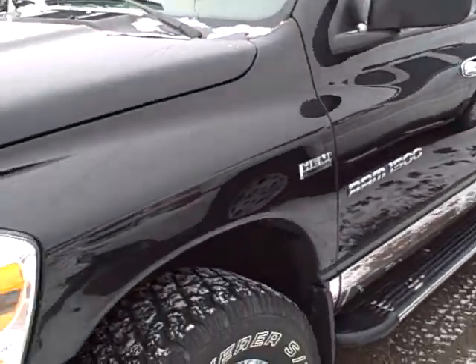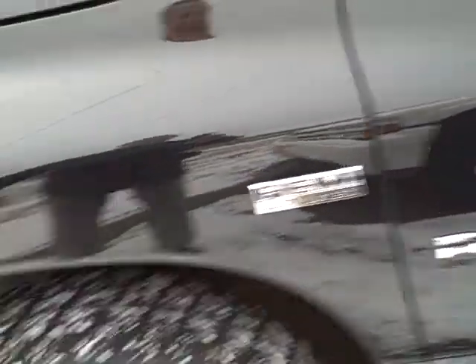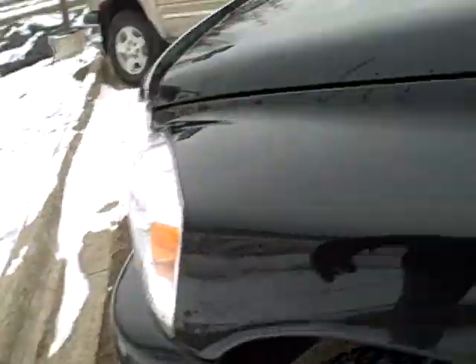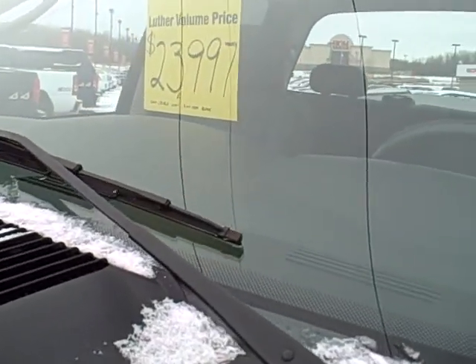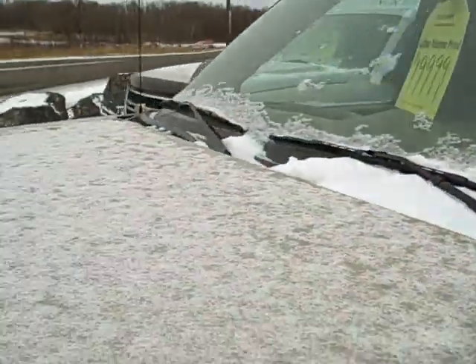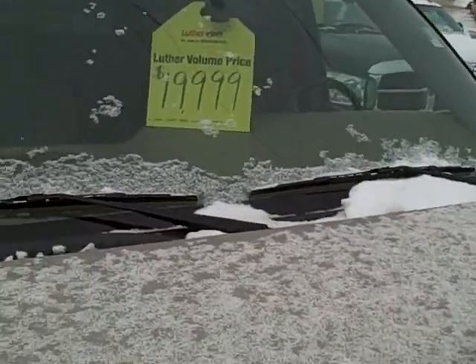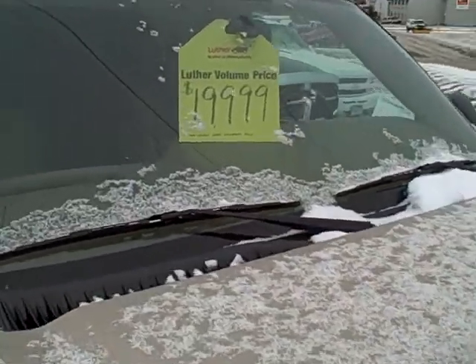And this just came in — this is a black Ram 1500. Yes, it's got a Hemi. It's an '07 Ram for $23,900. And over here, lots of used pickup trucks as well. This one is a tan — actually golden color — Chevy Silverado, '05, for $19,999.